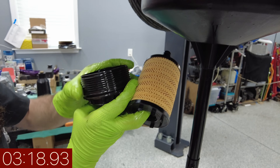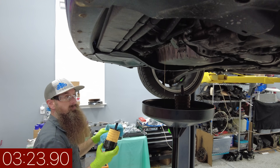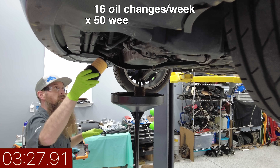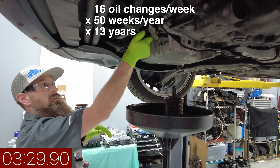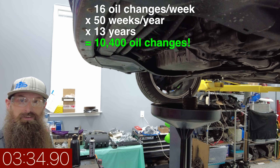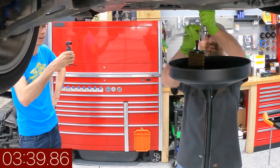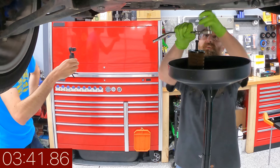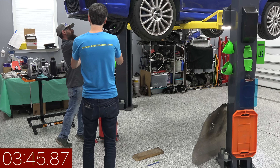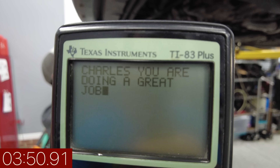Lube the seals — you want to make sure those are lubricated. So 50 weeks in a year, 16 a week, 13 years — that's like 10,000 oil changes. Wow, you did that math right off the top of your head! I have a calculator in my pocket. Also, this is actually a pretty straightforward Volkswagen oil change.